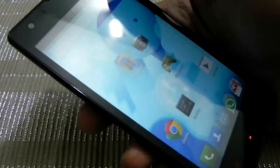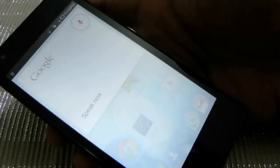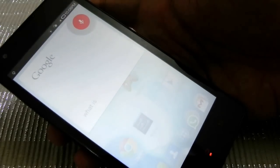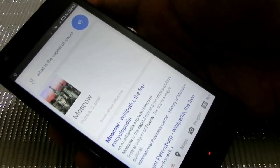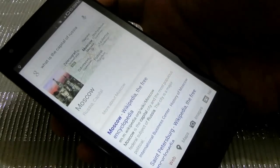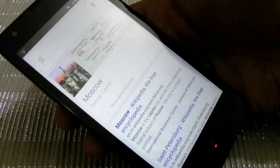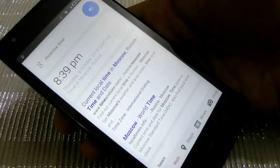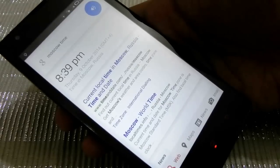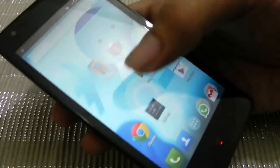Still having issues with the 'okay Google' hotword detection. What is the capital of Russia? Moscow is the capital of Russia. At least it's working now when triggered manually. Okay Google — what is the time? It gave the time in Moscow correctly. So let's try hotword detection again.